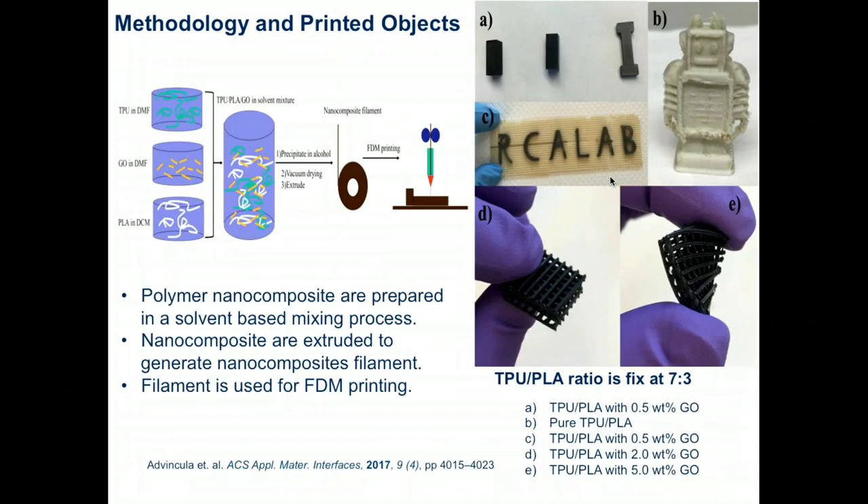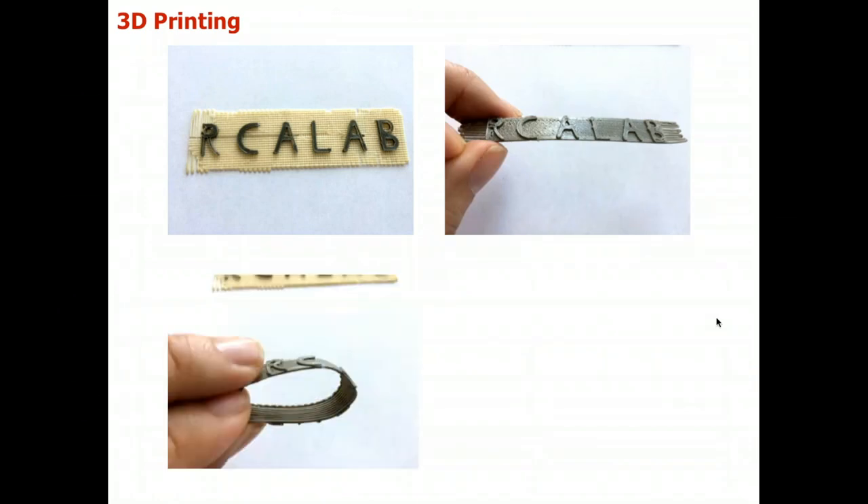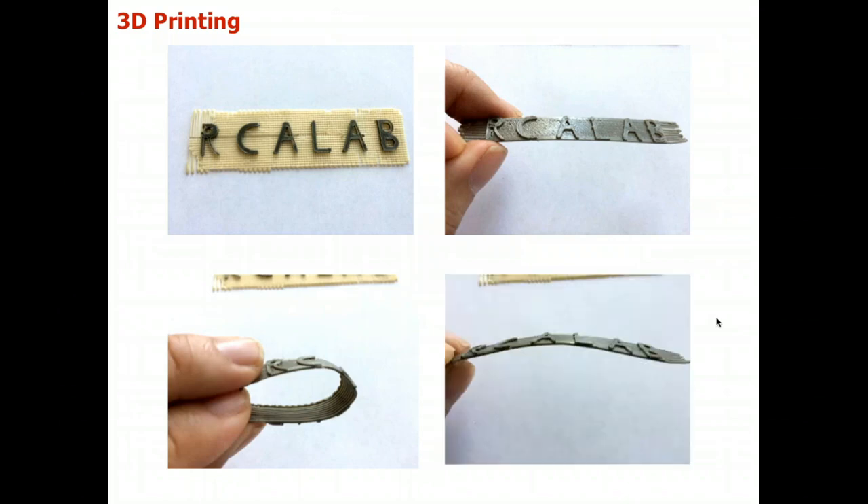After making the filament, we use fused deposition modeling to prepare these samples. The PLA to TPU mixture was fixed at a 7:3 ratio, and then we add different percentages of graphene oxide. The TPU without PLA and graphene oxide is printable, as shown here. After adding graphene oxide, the material turns black, but still retains the elastomeric or flexible property of TPU. Here are some examples of the materials we printed, showing the ability to flex them and recover their shape.